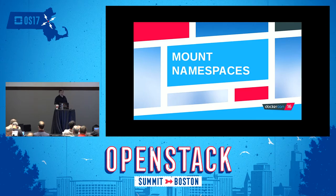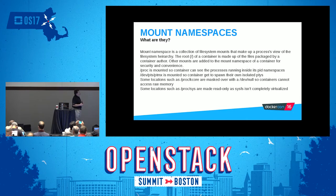Mount namespaces are a collection of file system mounts that make up a process's view of the file system hierarchy. The root of a container is made up of files packaged by the container author. So when you pull a Docker image from a registry or build one internally, when that container process spins up, you're going to see the root of the file system based on what's inside of that Docker file. Other mounts are added to the mount namespace of a container for security and convenience — for example, if you have multiple containers that you want to all access the same /var/www/html directory.